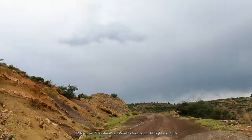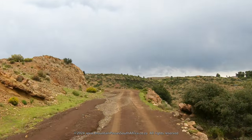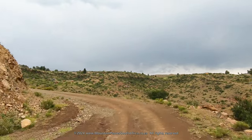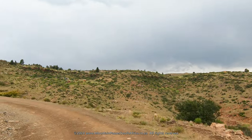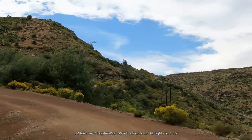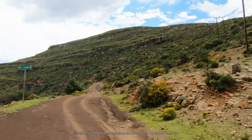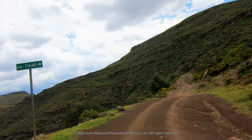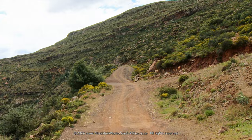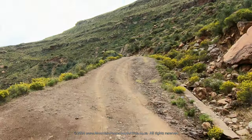At this point the concrete gives way to gravel and soon the first intersection will appear. The road leading away to the right follows the northern side of the Tsuliki River via a long contour road to the village of Har Tuber. Keep going straight here to remain on the main pass.